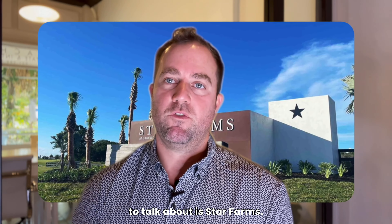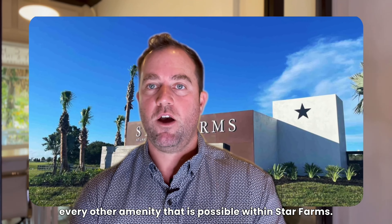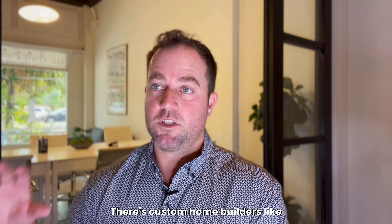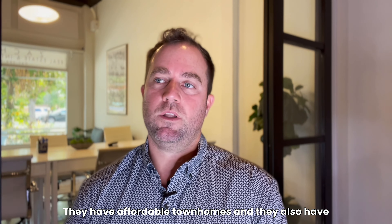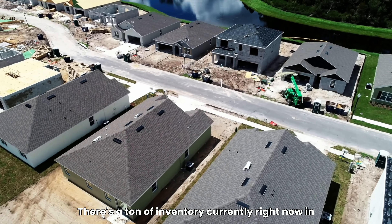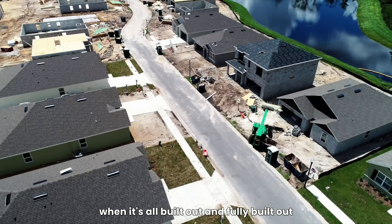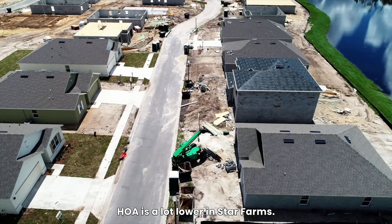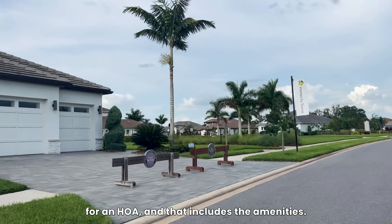The next community is Star Farms. It's a wonderful community with no golf, but it features every other possible amenity. It's a gated community with multiple builders including custom home builders like Arthur Ruttenberg and Lee Weatherington, with D.R. Horton as the primary builder. They have affordable townhomes and single-family home options. There's a ton of inventory currently, but it will be a wonderful community when fully built out. The HOA is a lot lower in Star Farms, starting around the $200s, and that includes the amenities.